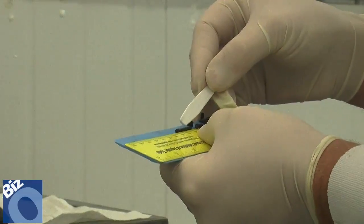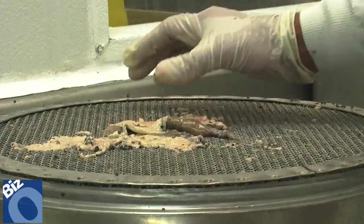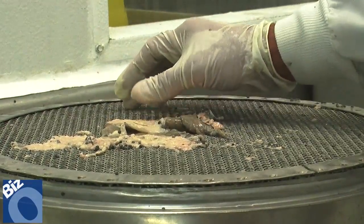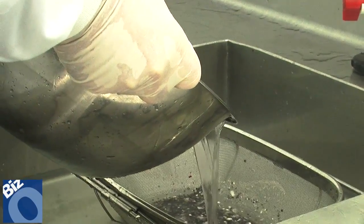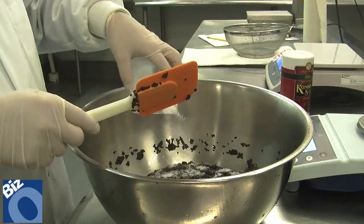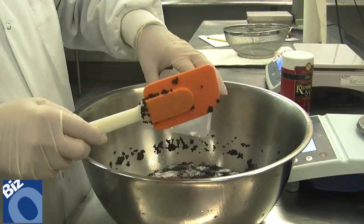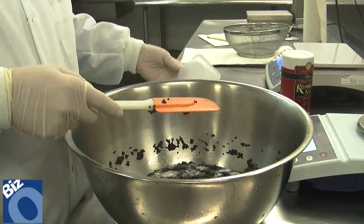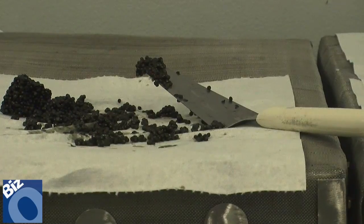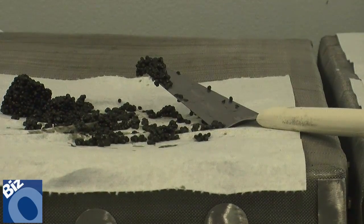About four or five times a year we process this caviar from the Siberian sturgeon here at Mote. That means we take the eggs from the fish — we get a fish ovary, remove those eggs, clean them out, get them rinsed, put some salt in, just your everyday kosher salt — and then we drain and package everything into a tin for shipping out to whoever wants to purchase it.